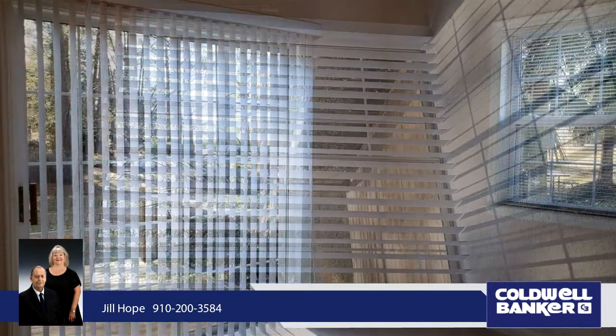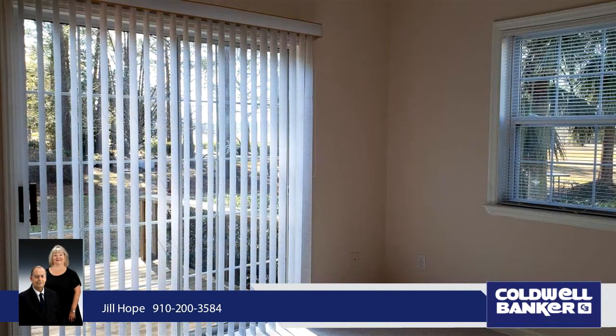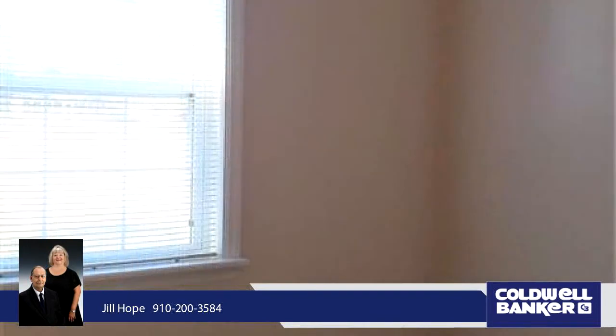Attached two-car garage. Roof new in 2017. HVAC seven years new.